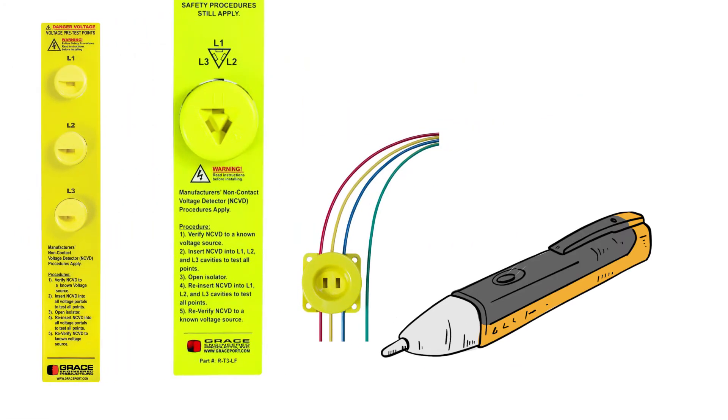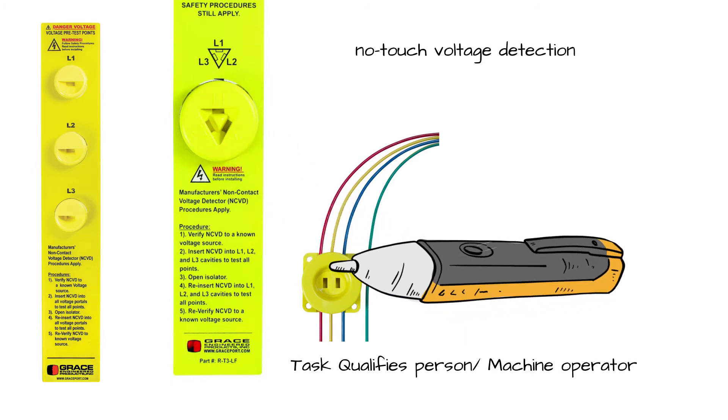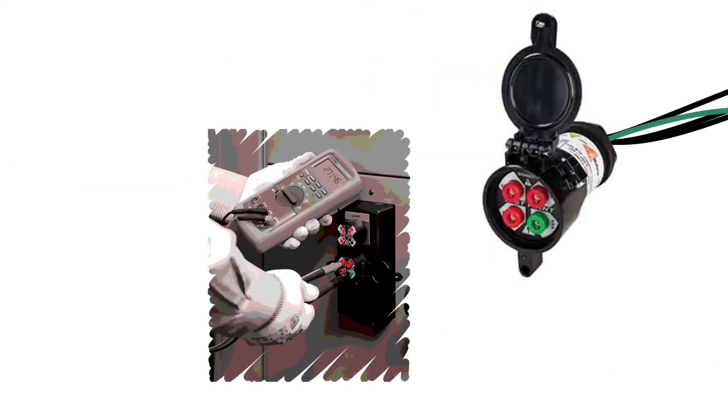The voltage portals offer maintenance personnel no-touch voltage detection using an NCVD pen on the outside of a grounded electrical cabinet. A safe test point portal with a 102 kilo-ohm high-impedance protected circuit offers the qualified person the ability to perform an absence of voltage test from outside the cabinet without opening the door.